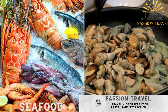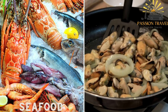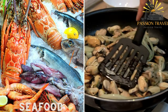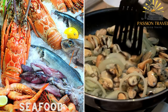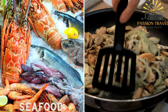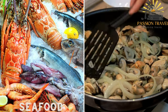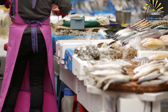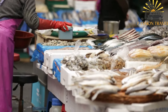Given its coastal location, Crimea offers a variety of seafood options in its street food scene. Freshly grilled or fried fish, such as mackerel or mullet, are often served as street food. Additionally, dishes like shashlik — grilled skewers made with marinated fish or seafood such as shrimp or squid — are popular choices. Seafood is a prominent ingredient in Crimea's culinary scene, thanks to its location along the Black Sea.